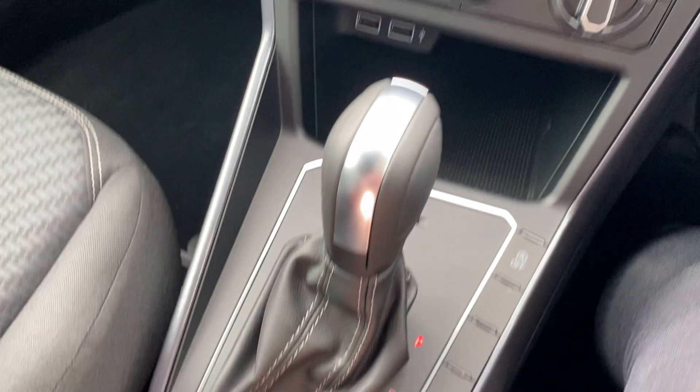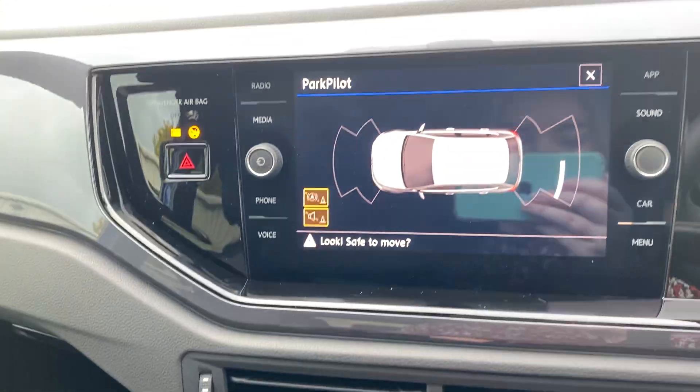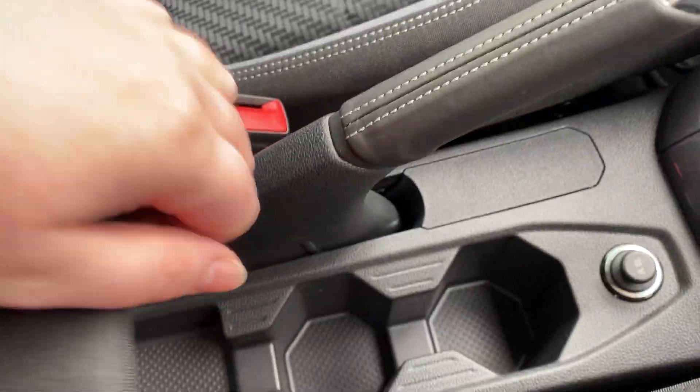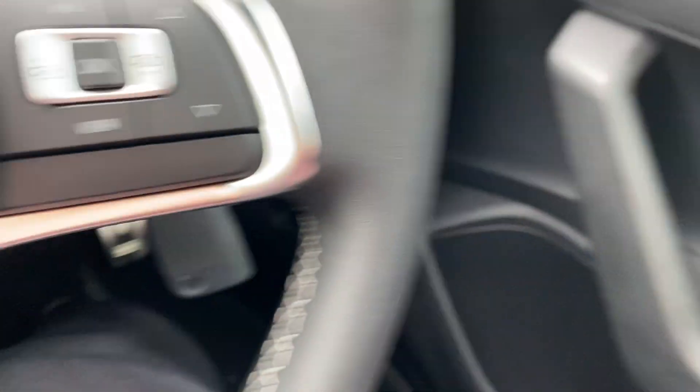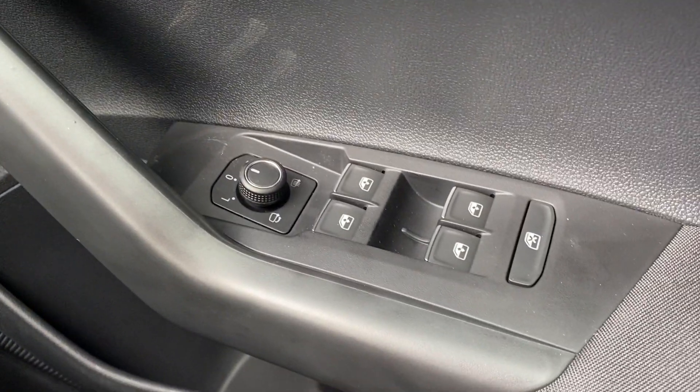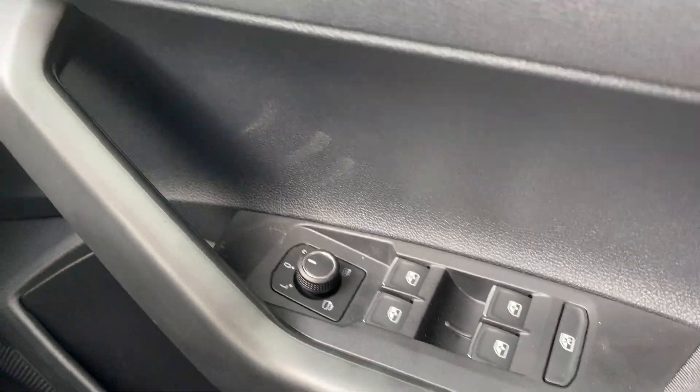It's got parking sensors as well — if you click this button it'll bring up all the sensors on the screen. You've also got cup holders, and here are all your controls for the windows and the electric folding mirrors.